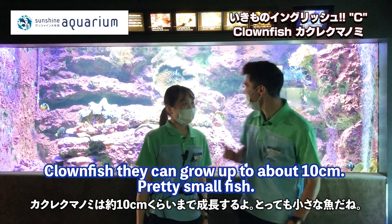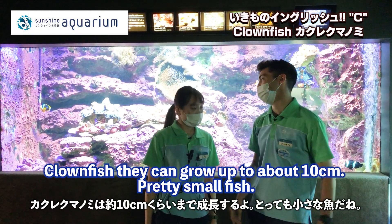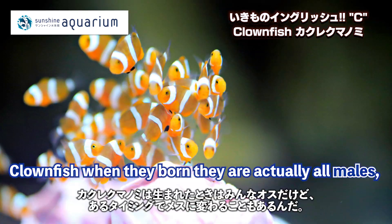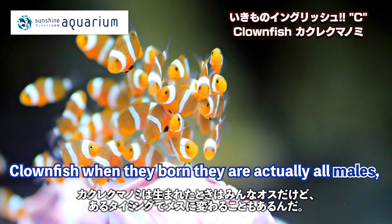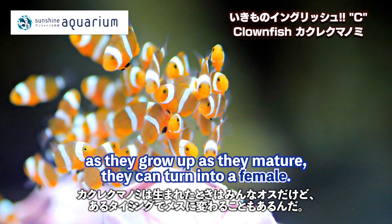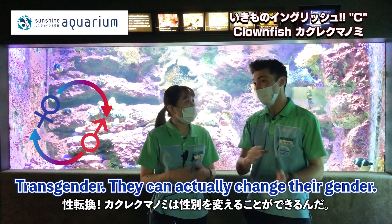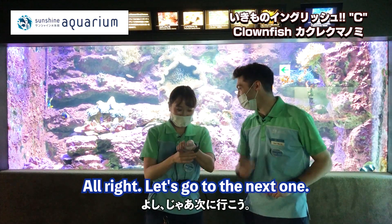How big do they get? The clownfish can grow up to about 10cm — pretty small fish. Here's something interesting: when clownfish are born, they're actually all males. But as they mature, they can turn into females — they can actually change their gender.